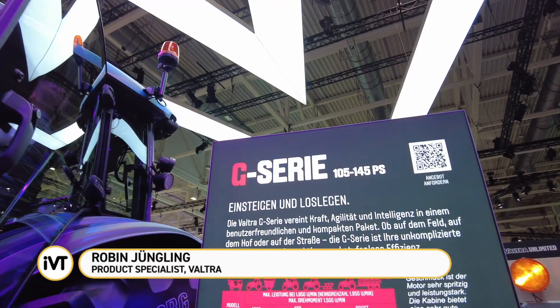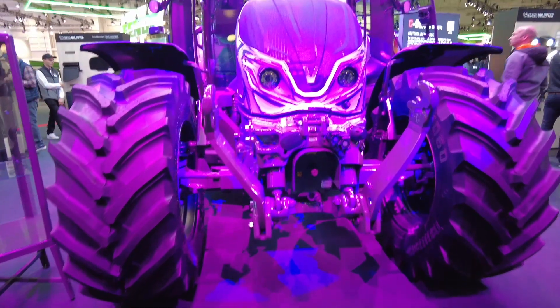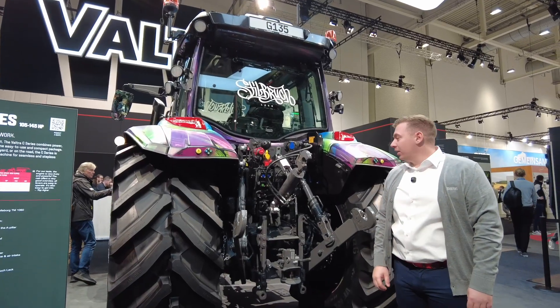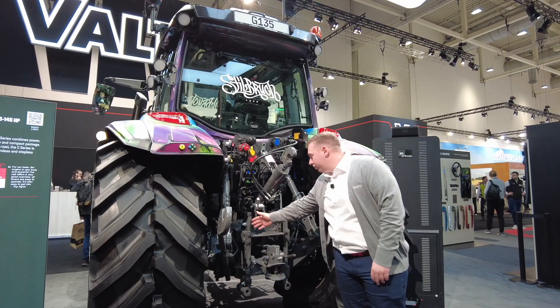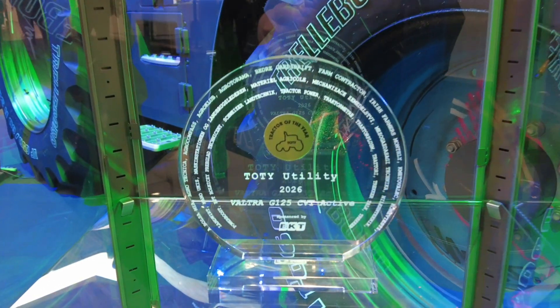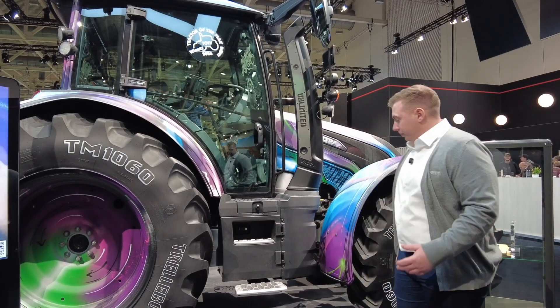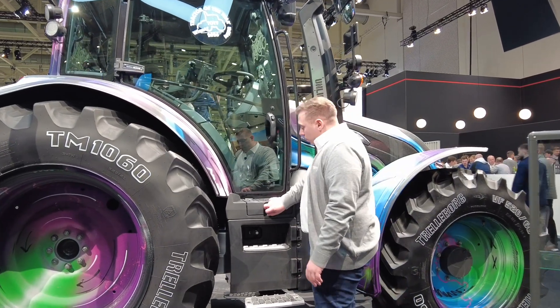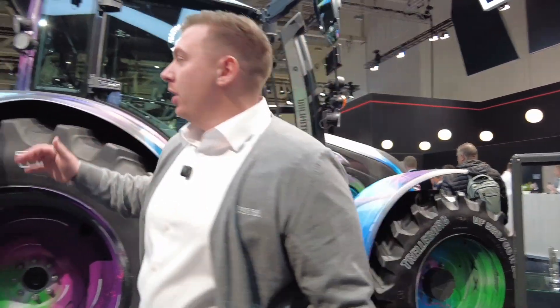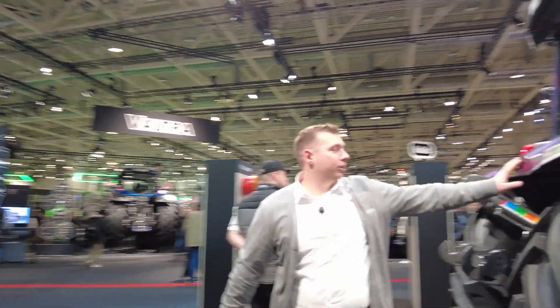Hello and welcome to the Valtra booth at Agritechnica 2025. I will introduce you to the all-new G-CVT model. We are standing in front of the new G-Series in a new color from Steelbrook paint. It can go up to four hydraulic valves on the rear. We have a new modular frame and also separate hydraulic and transmission oils. We have our famous 4.4 liter engine in this G-CVT model. It's a very handy machine — toolbox, battery box, all sealed on the side. We have a new mudguard design with controls now in a lower position, making them easy to reach when attaching and detaching your implement.